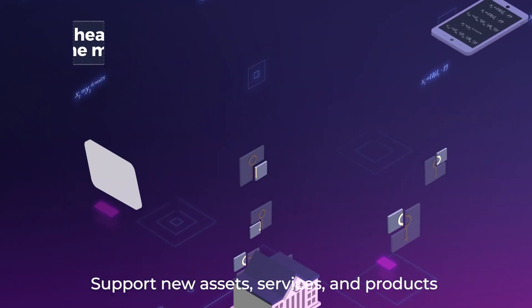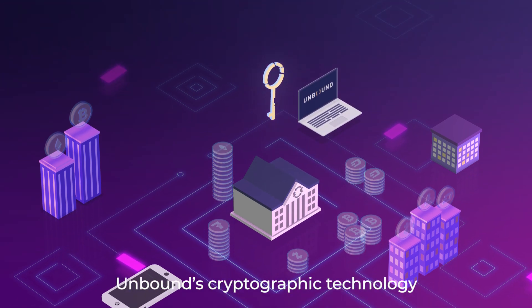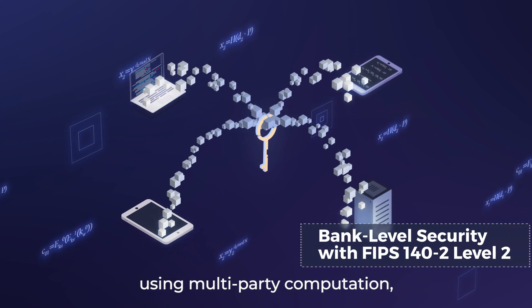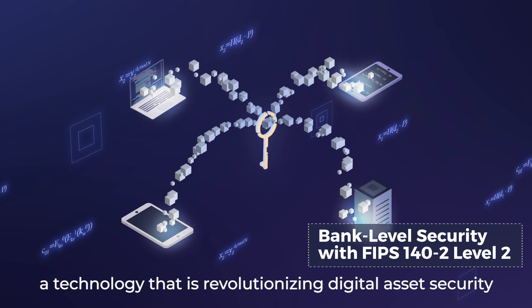Support new assets, services, and products and quickly capitalize on opportunities. Unbound's cryptographic technology is built on a FIPS 140-2 Level 2 validated virtual HSM using multi-party computation, a technology that is revolutionizing digital asset security.